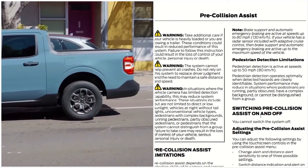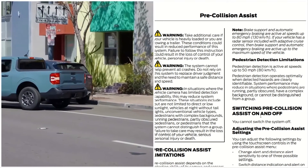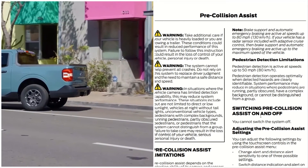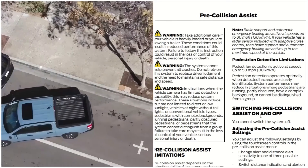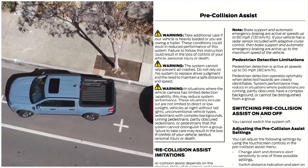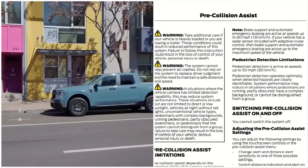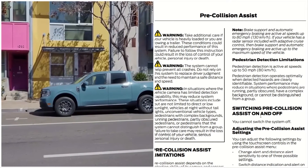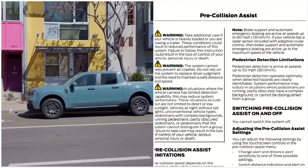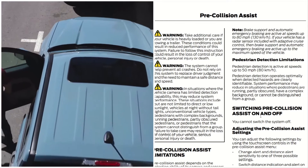Pedestrian detection limitations: pedestrian detection is active at speeds of up to 50 miles per hour. Pedestrian detection operates optimally when detected hazards are clearly identifiable. System performance may be reduced in situations where pedestrians are running, partly obscured, have a complex background, or cannot be distinguished from a group.